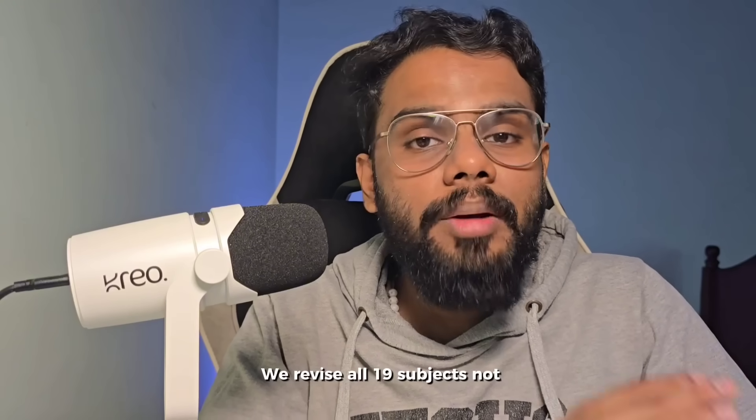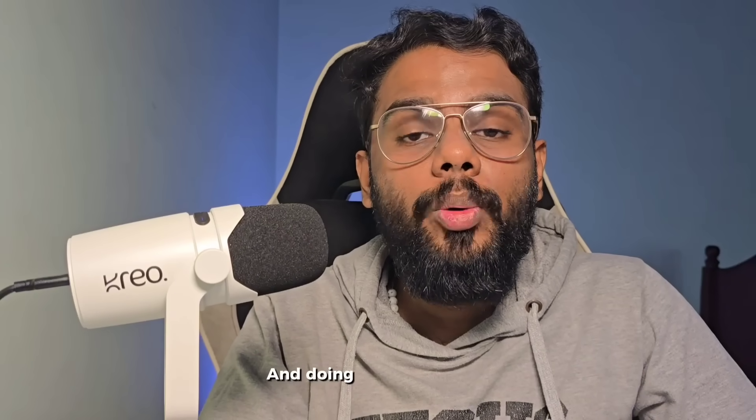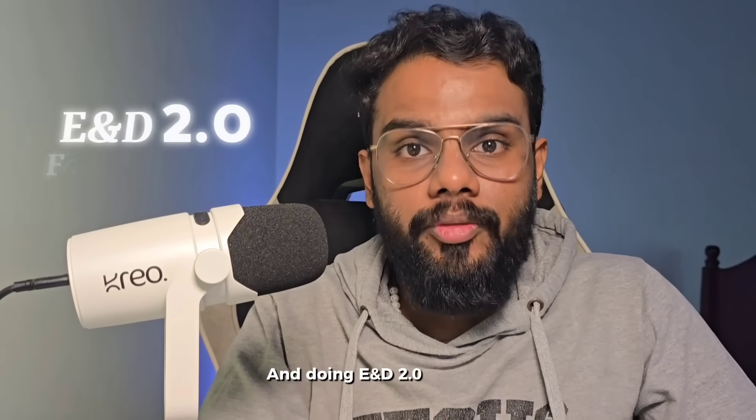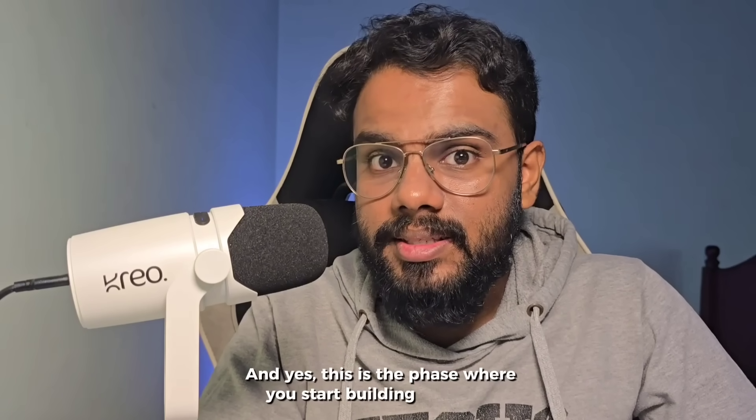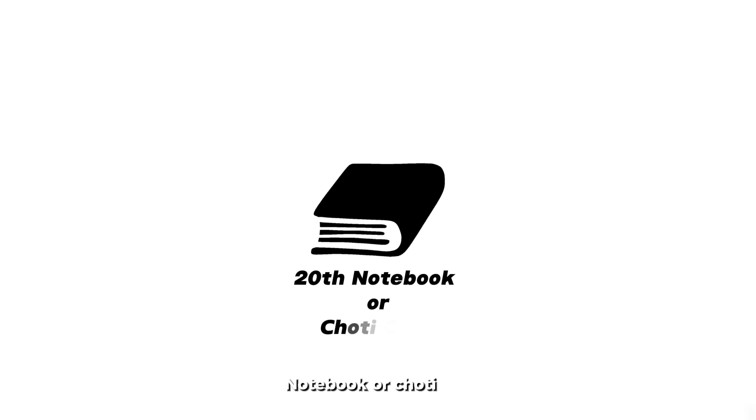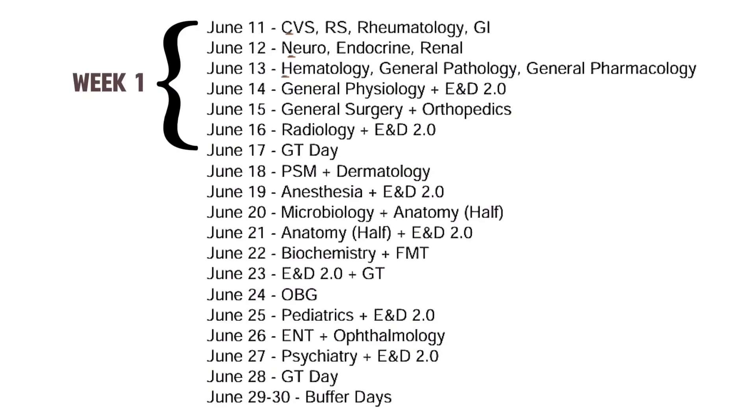In these 20 days, we revise all 19 subjects — not passively, actively. This means actively recalling BTR, solving all the PYQs, and doing E&E 2.0 for each subject. And yes, this is the phase where you start building your 20th notebook or choti copy. In the first week, we finish integrated systems along with general pharmacology, general pathology, general physiology, and do surgery, radio, and ortho.